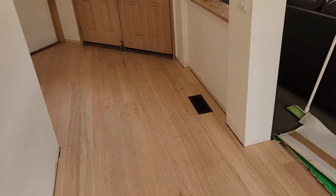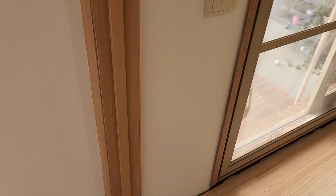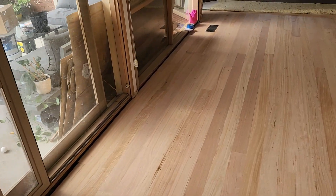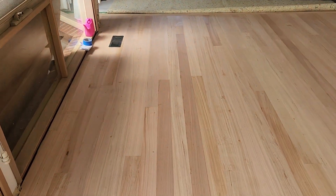Tomorrow we're going to start putting all the skirting boards back on in here and throughout. These are a special type of skirt — they're all stained. All the woodwork in this house is stained, so there's quite a lot of work to do in relation to that.